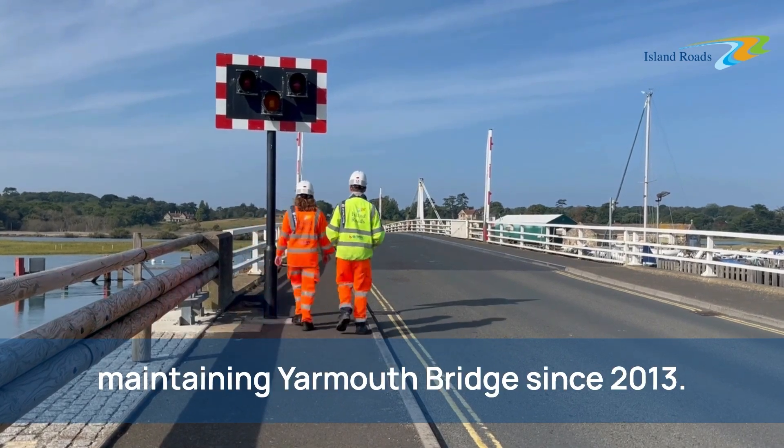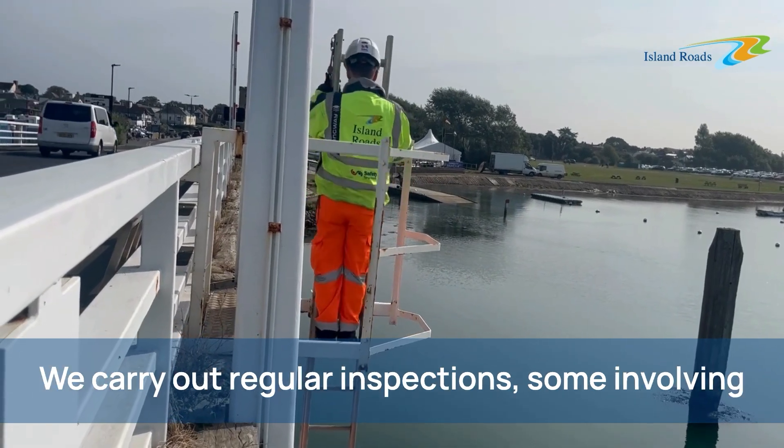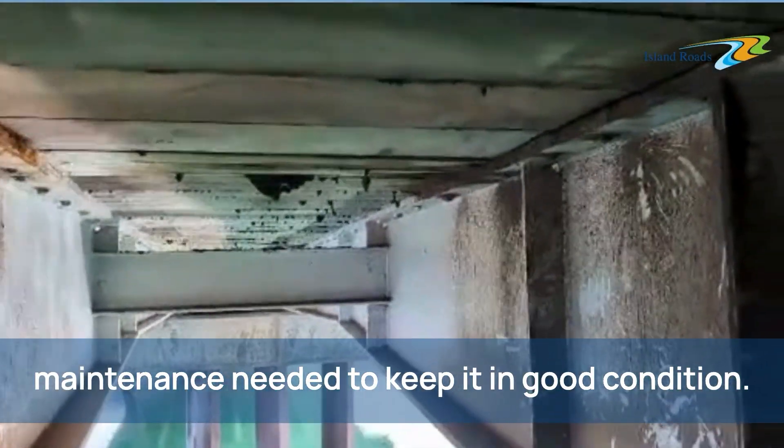Island Roads has been responsible for maintaining Yarmouth Bridge since 2013. We carry out regular inspections, some involving specialist diving teams, so we can plan the maintenance needed to keep it in good condition.